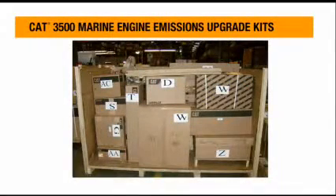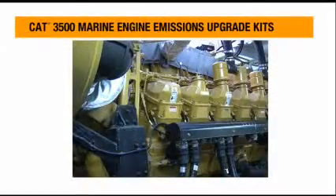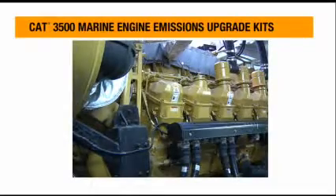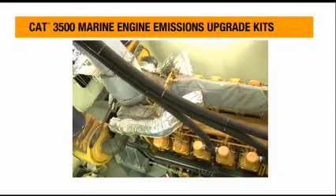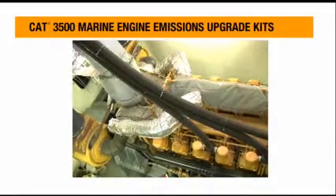The kit was basically to change the engines from a Tier 1 to a Tier 2 configuration. In the kit were brand new Caterpillar parts — cylinder packs, cylinder heads, turbochargers — all the components necessary to make the change from Tier 1 to Tier 2. All genuine Cat parts, all new parts, and all the parts needed to complete the full rebuild of the engines.